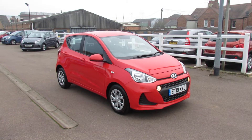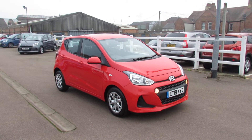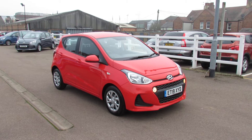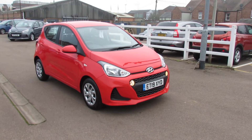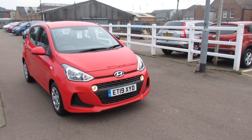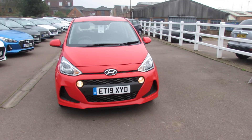Let me show you this - we have a little i10 and it's a one litre SE manual. This car was registered in 2019, which means you've got warranty going through until 2024.